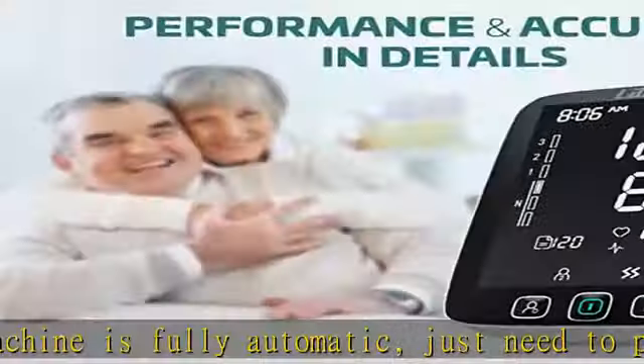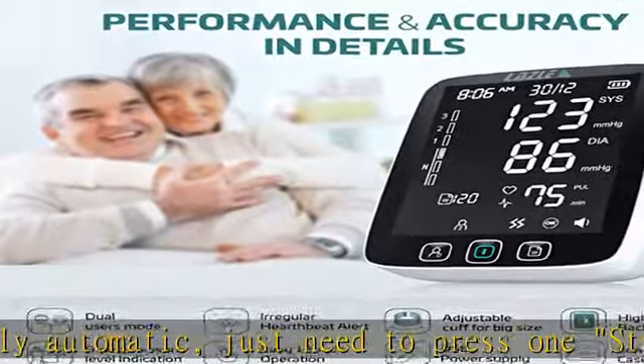LAZLE is looking forward to bringing you a better service experience. 24/7 support and satisfaction guarantee — our team of professionals is ready to help you with any problem 24/7. If you have problems with our blood pressure monitor, please contact us directly. Enjoy a high-quality product with confidence. Check the description to get this product today at the best price.